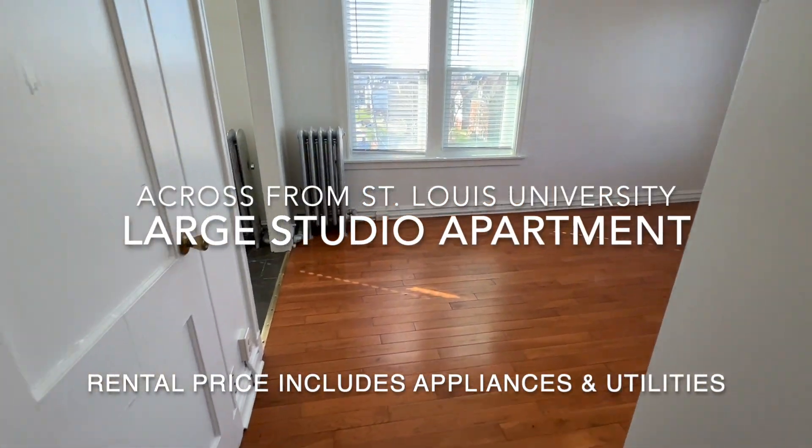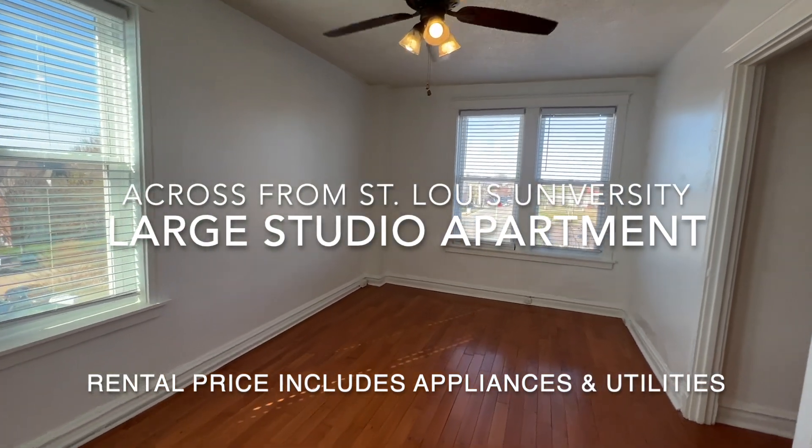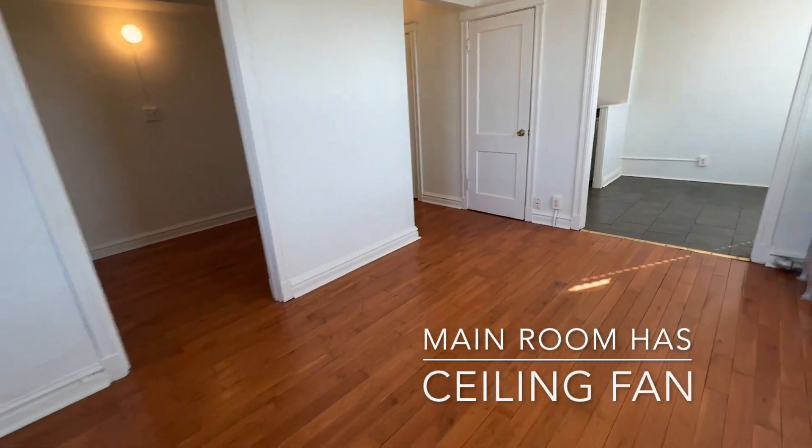This apartment is at 3853 Lindell Boulevard, across the street from St. Louis University. It's a spacious studio apartment that consists of this main room.